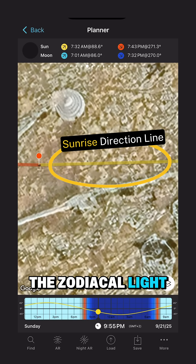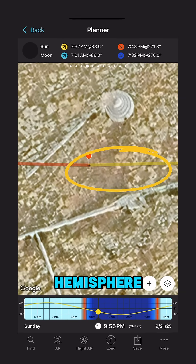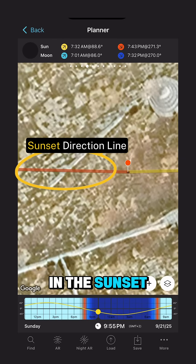In September, in the Northern Hemisphere, the zodiacal light is visible at night before sunrise, in the sunrise direction. In the Southern Hemisphere, the zodiacal light is visible at night after sunset, in the sunset direction.